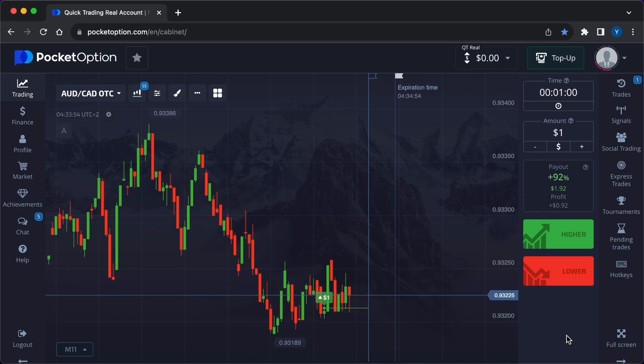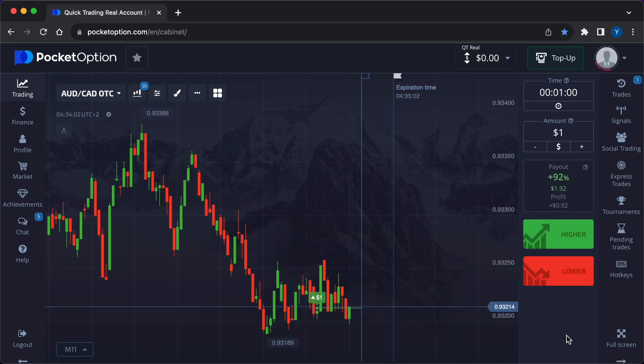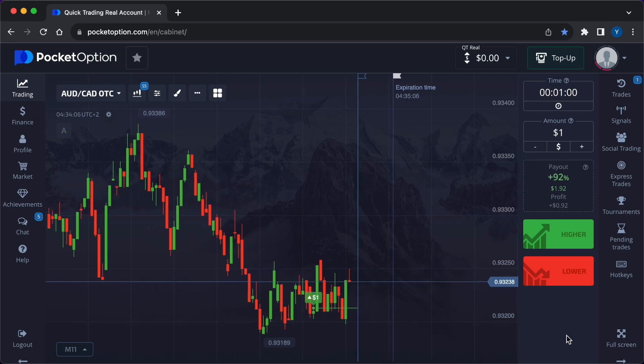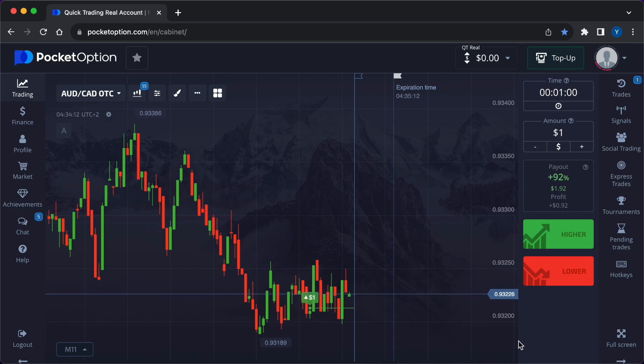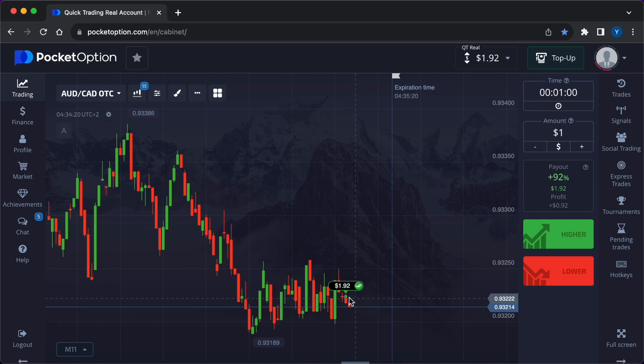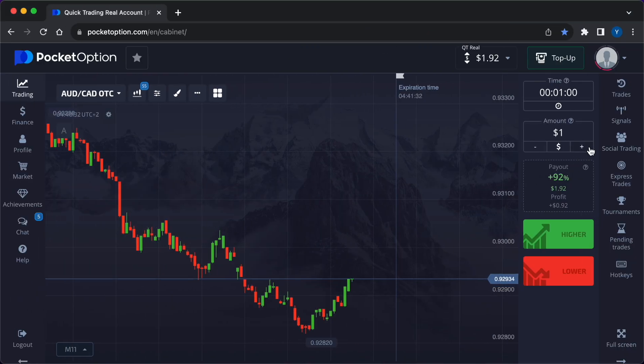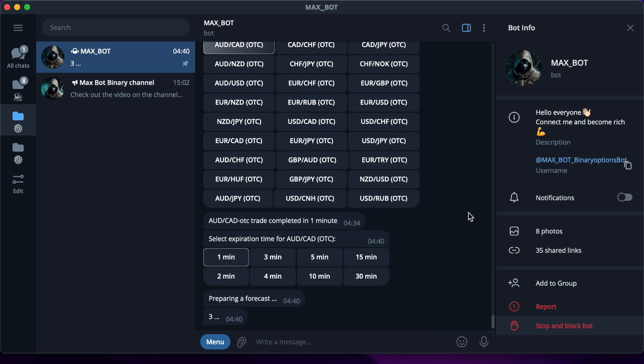I have specially increased the speed of price movement for easy viewing and to save your time. We will record the result. You can see the sideways movement on the chart, and eventually the trade closes successfully.